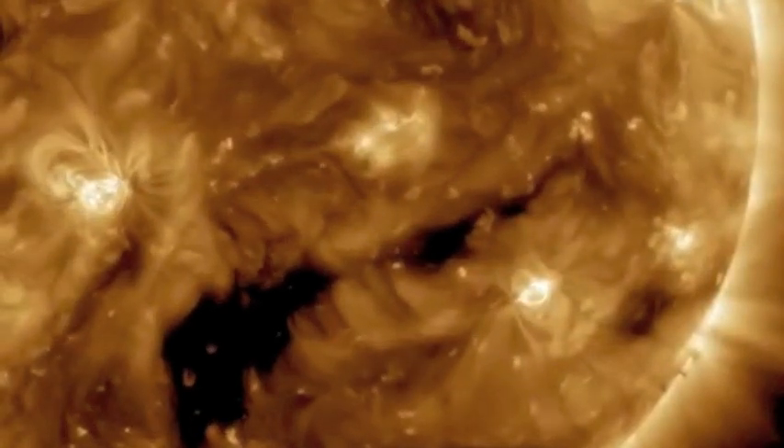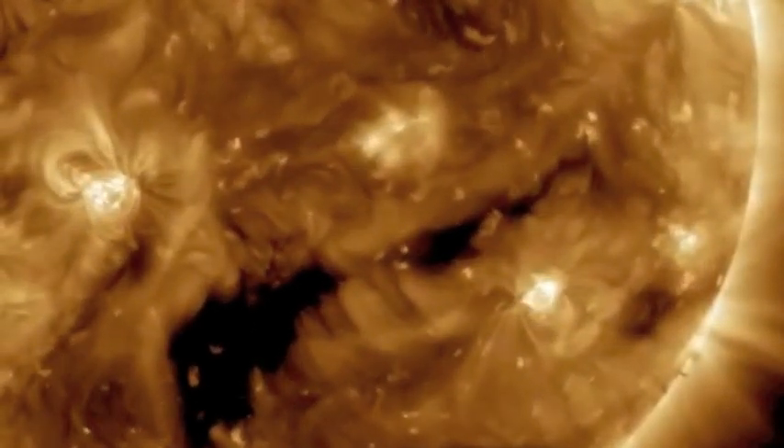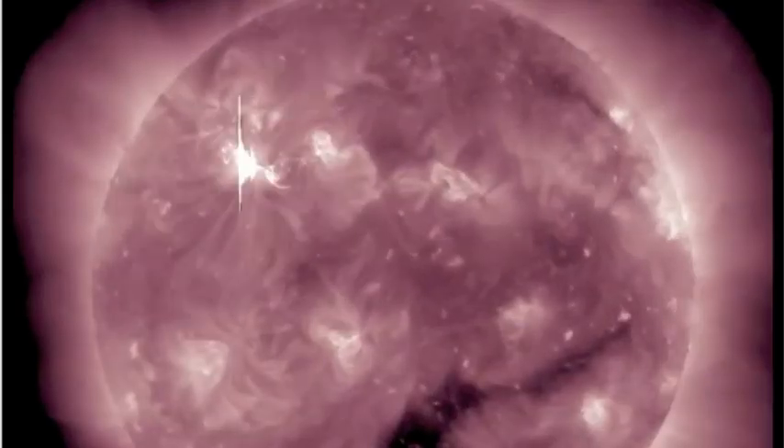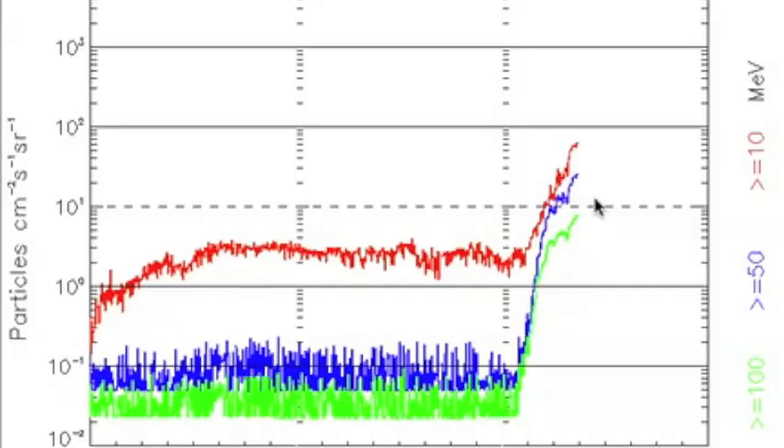So folks, we have this coronal hole stream as well to watch out for in the coming day, 48 hours at the most. You know we have more flares coming — more coronal mass ejections are likely, and it doesn't really seem like the particle flux is going to slow down at any time.